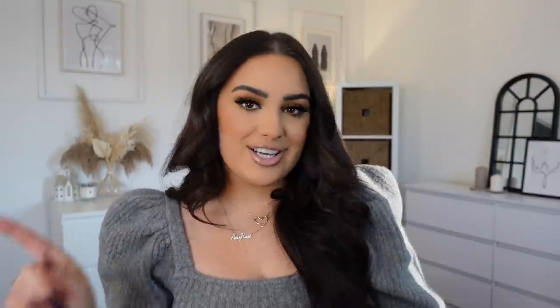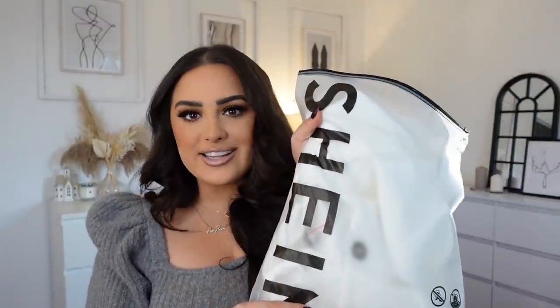Don't forget to use that at checkout, and tag me or send me DMs in anything that you buy — I'm so excited to see! I'll pop links to everything in the description box below. The clothes come in these amazing zip slip bags — I always reuse these in my suitcase for bikinis, underwear, or dirty clothes. Don't get rid of them because they are so useful.